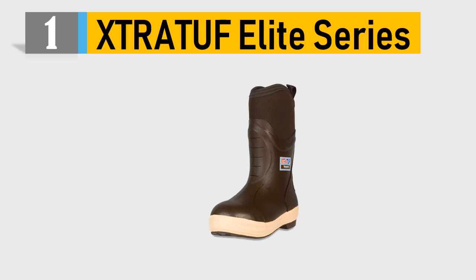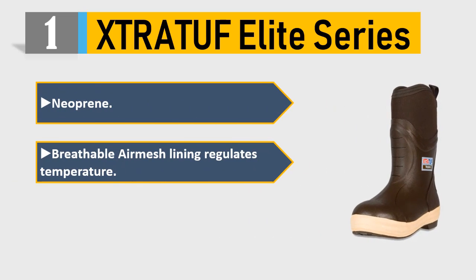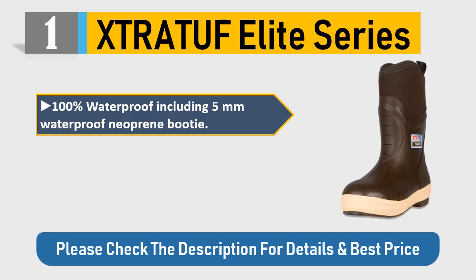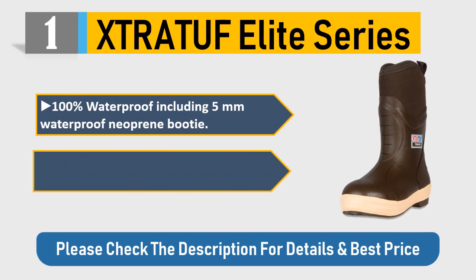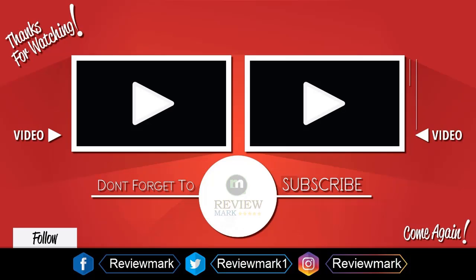Number one: Elite series neoprene with breathable air mesh lining that regulates temperature. Reinforced rubber layers for durability, 100% waterproof including 5-millimeter waterproof neoprene booty. Slip-resistant, non-marking chevron outsole provides excellent traction. Please check the description for details and best price.